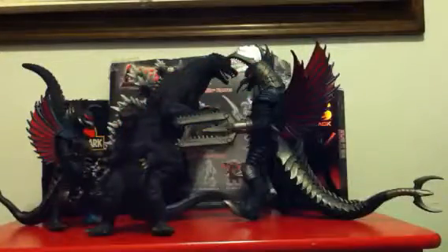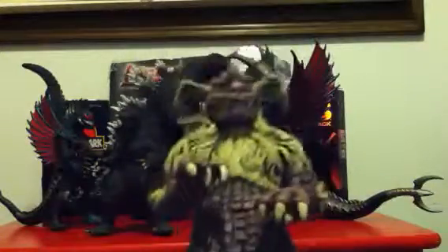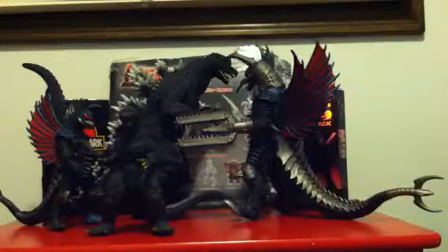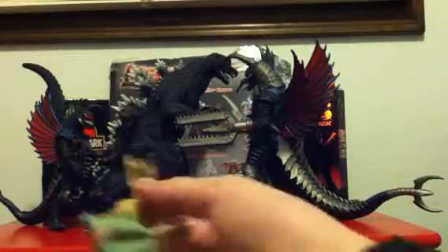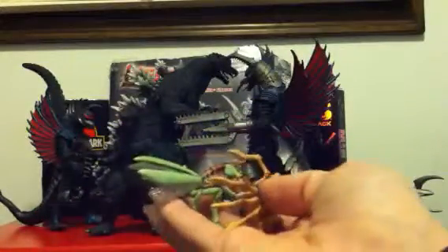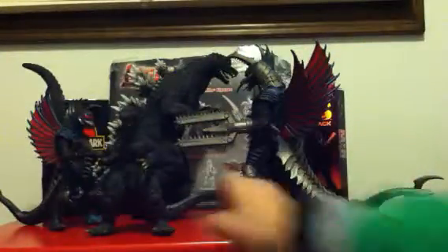All right — ratings time. Rodan: 10 out of 10, must-have. King Caesar: 10 out of 10, must-have. Ebra: buy it at your own risk. Little Kamakuras and little Kumonga — well, if you have a bunch of little Godzilla figures and want to add those guys, you can buy them if you want.